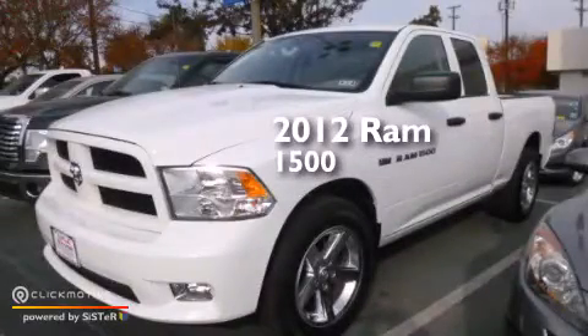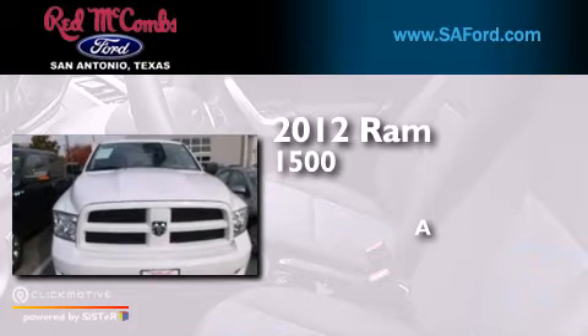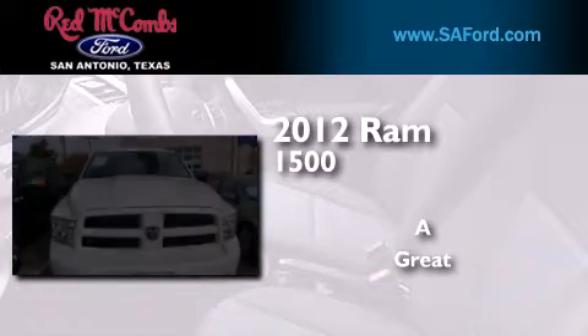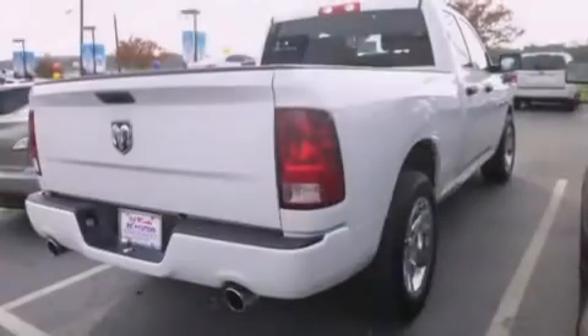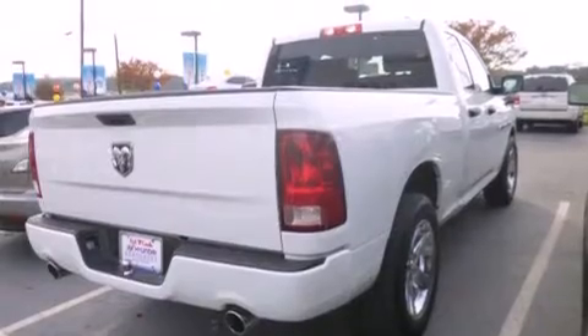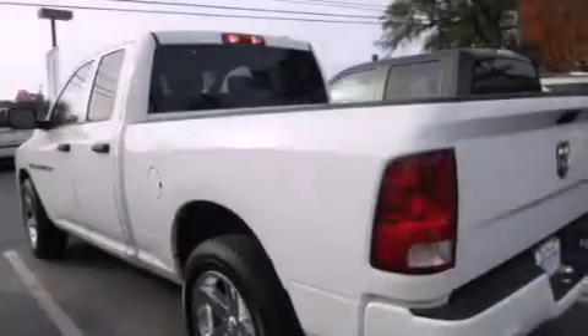This is a 2012 Ram 1500. Features include a low tire pressure indicator, traction control and stability control systems, full power accessories, and a CD player.